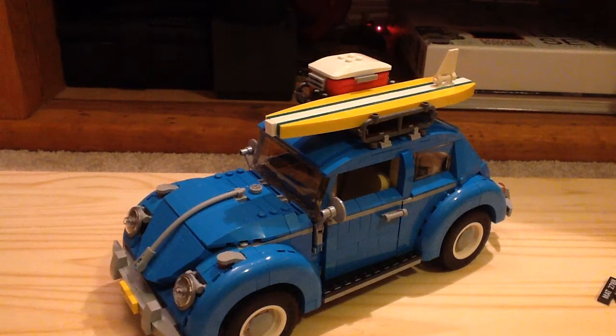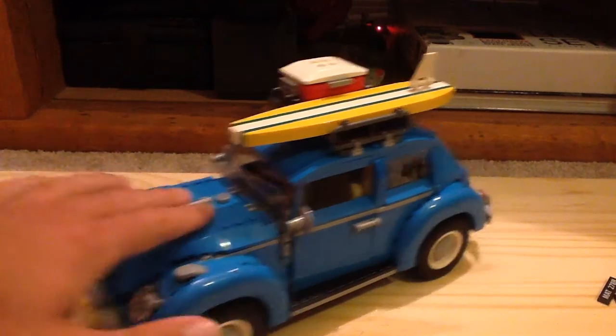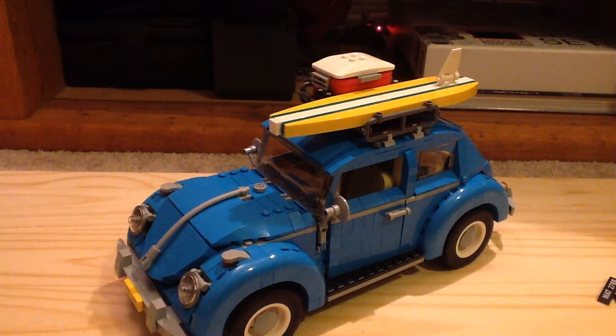Lego really improved upon the original Volkswagen Beetle design, and this one is a lot better honestly. For the $100 price point it's pretty fair because you do get 1,167 pieces, which is a great deal. Lego does typically price Creator Expert car sets at $100. Overall I definitely recommend this set. Let me hear your thoughts in the comments, subscribe for more videos, and let me know if you want to see reviews of the Mini Cooper, the Ferrari F40, and the Volkswagen T1 Camper Van.